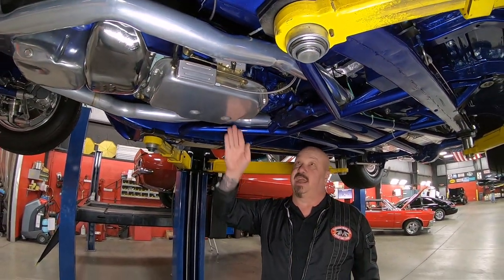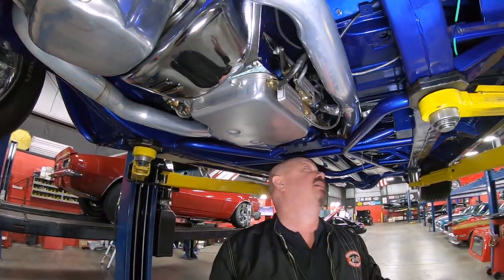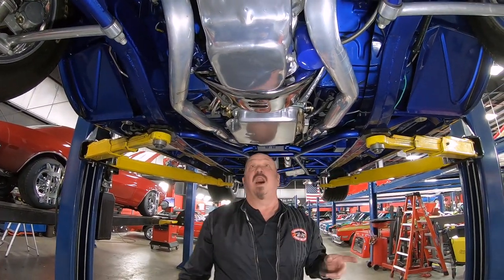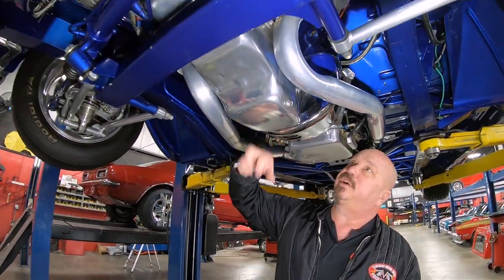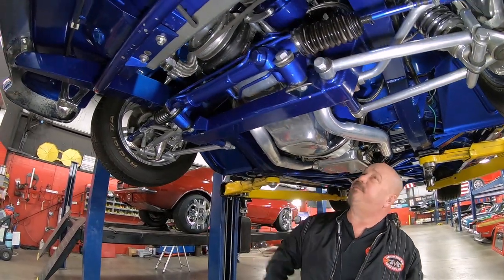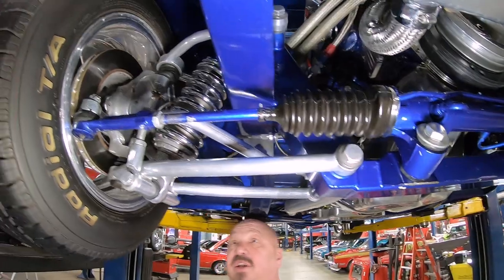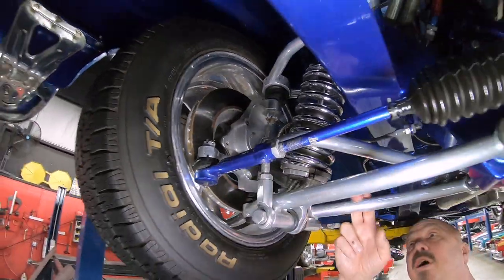It's a Turbo 400 transmission — that's a three-speed automatic. It does have the kickdown on it. Underneath here we've got a chrome cover on the torque converter. Looks like the pan has been jet coated — definitely shiny, looking good. Up front the suspension looks like a Mustang II style suspension. Looks like it's stainless, all polished up.